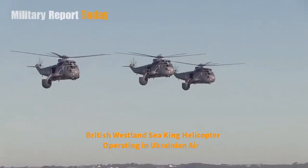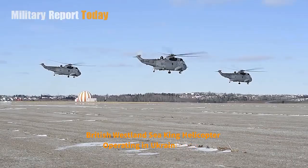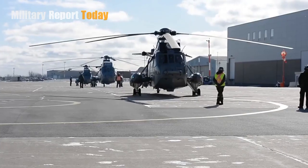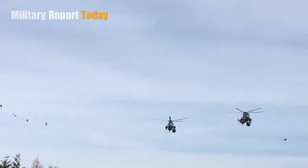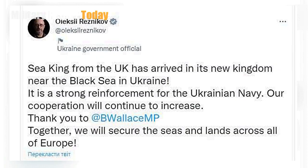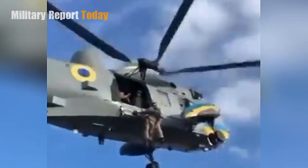Recently, Westland WS-61 Sea King helicopters donated from the UK are rumored to have made their official debut in Ukraine a few days ago. Sea King began conducting operations in Ukrainian airspace after less than two months since the British government handed over these three helicopters to Kyiv. Ukrainian Defense Minister Alexei Reznikov uploaded a video on social media showing the Sea King helicopter painted in national colors blue and yellow, as well as the emblem of the Ukrainian Naval Aviation.